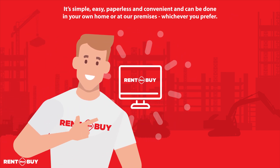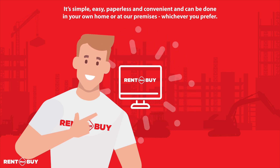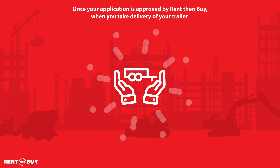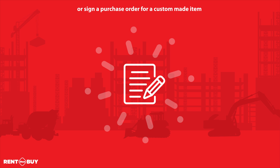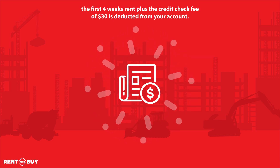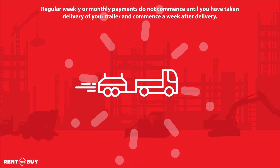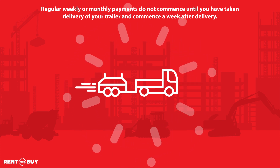It's simple, easy, paperless and convenient, and can be done in your own home or at our premises, whichever you prefer. Once your application is approved by Rent Then Buy, when you take delivery of your trailer or sign a purchase order for a custom made item, the first 4 weeks rent plus the credit check fee of $30 is deducted from your account. Regular weekly or monthly payments do not commence until you have taken delivery of your trailer and commence a week after delivery.